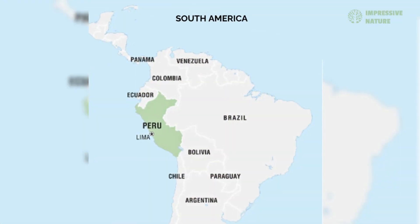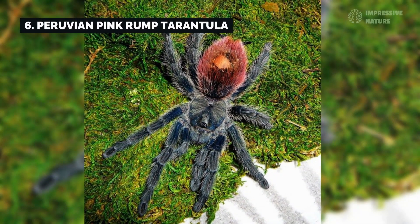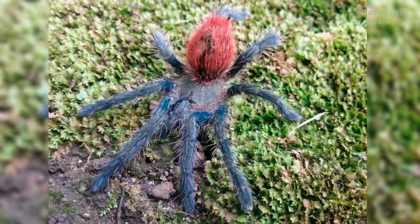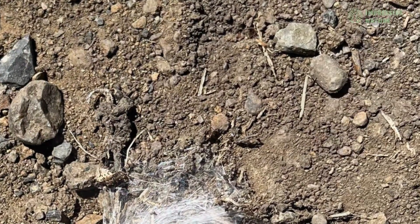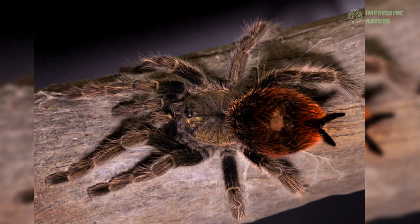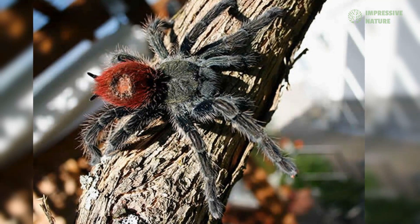Deep in the tropical rainforests of Peru, the Peruvian pink rump tarantula adds a splash of color to the forest floor. With its dark body and bright pink markings on its abdomen, this tarantula is both striking and elusive. Preferring the humidity of its rainforest habitat, it constructs burrows in the soft soil and emerges at night to ambush insects and small vertebrates.